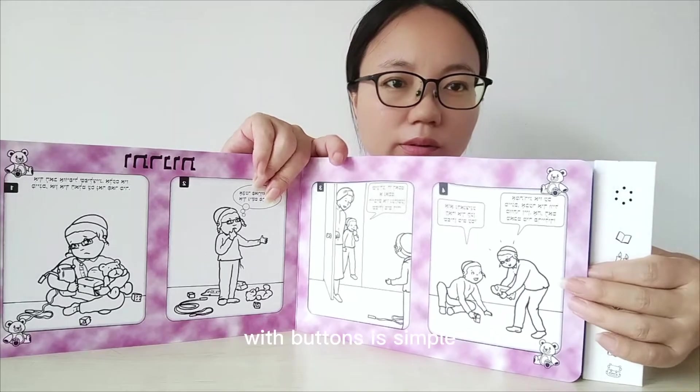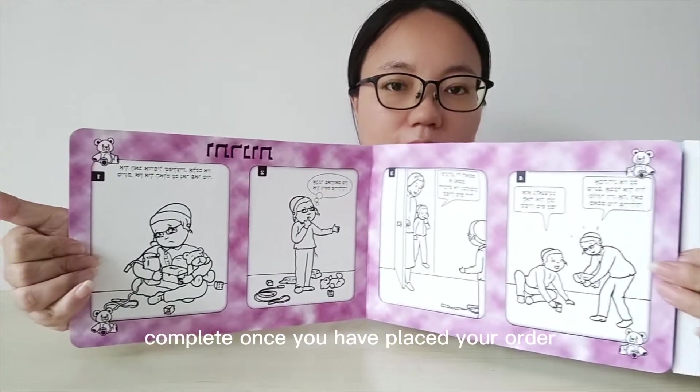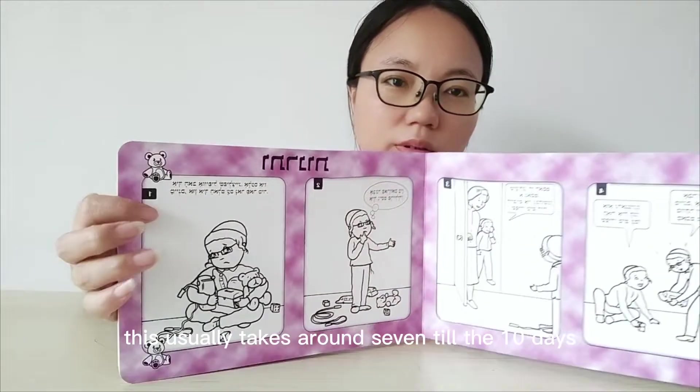The process of creating an audiobook with buttons is simple, and it should only take around 15-20 days to complete. Once you have placed your order, we will start by printing the book. This usually takes around 7-10 days.